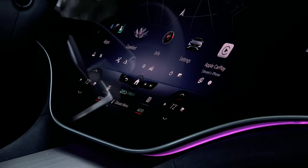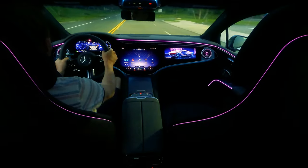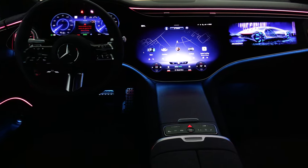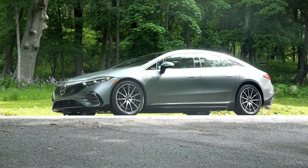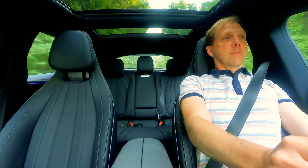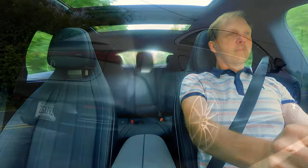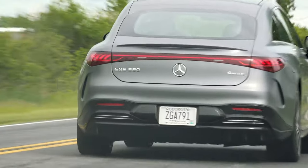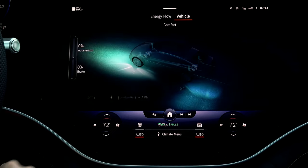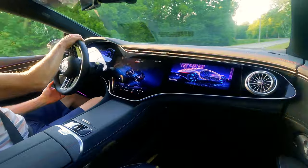But you're not watching to compare capacities. You're here for this — the curved, 56-inch wide hyperscreen. Or this — the ambient light show with a seemingly limitless number of changeable colors incorporated into every nook and cranny. Or perhaps it's this — the thrust-you-into-your-seat acceleration provided by dual electric motors generating a combined 516 horsepower and 631 pound-feet of torque on demand, capable of a 0-to-60 time of only 4.1 seconds. With an electric powertrain at both the rear and front axles, this torque vectoring all-wheel drive system reacts more quickly than a mechanical version ever could.